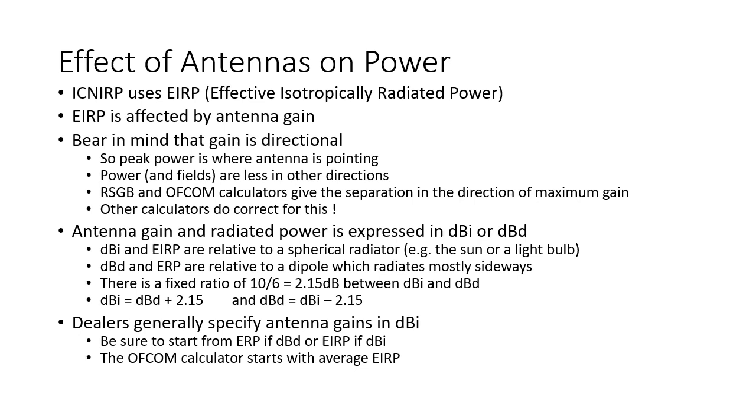The antenna gain and radiated power are expressed in dBi or dBd. dBi and EIRP are relative to a spherical radiator, one that radiates equally up, down, left, right, backwards and forwards. dBd and ERP are relative to a dipole, which radiates mostly sideways around the middle. There is a fixed ratio of 2.15 dB between dBi and dBd: dBi equals dBd plus 2.15 and dBd equals dBi minus 2.15. Dealers in antennas generally specify antenna gains in dBi because it's a bigger number. Be sure to start from ERP if it is given in dBd or EIRP if it is given in dBi and don't double correct.